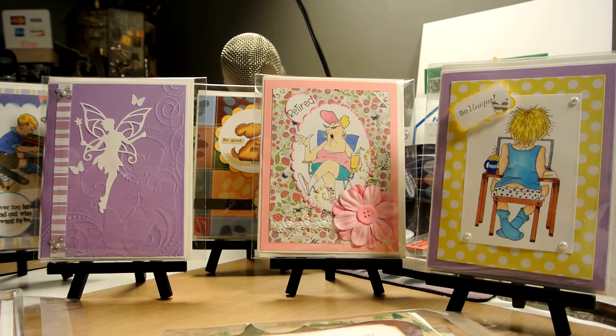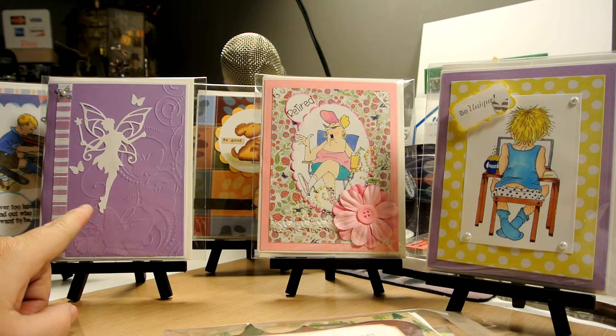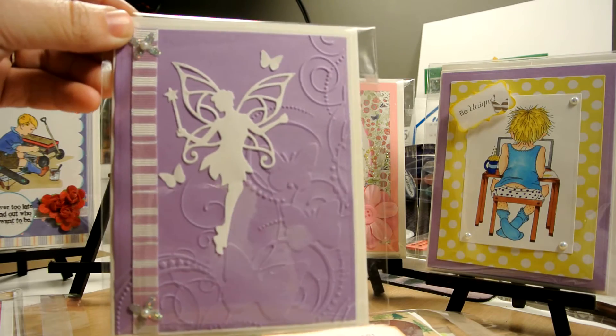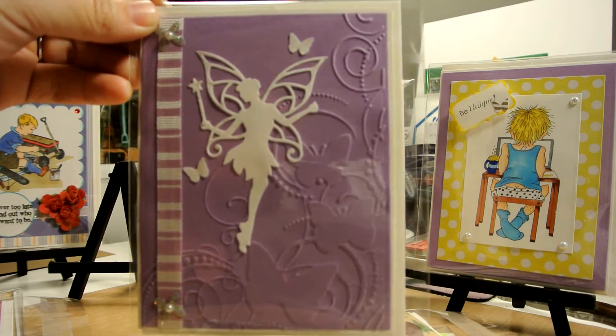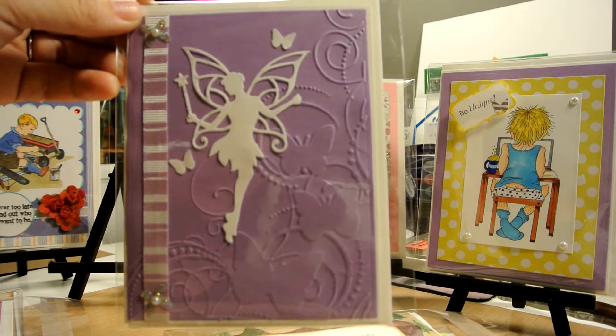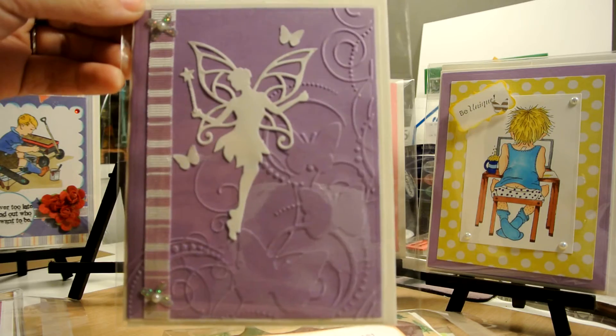From my new Spellbinder dies I created this one, which is very pretty. I embossed and cut out the little fairies and butterflies and it looks really nice.